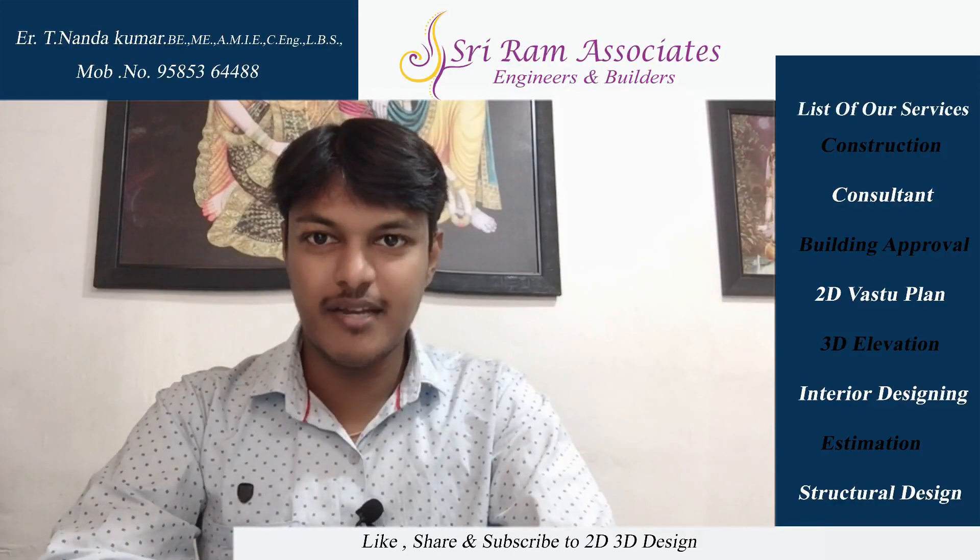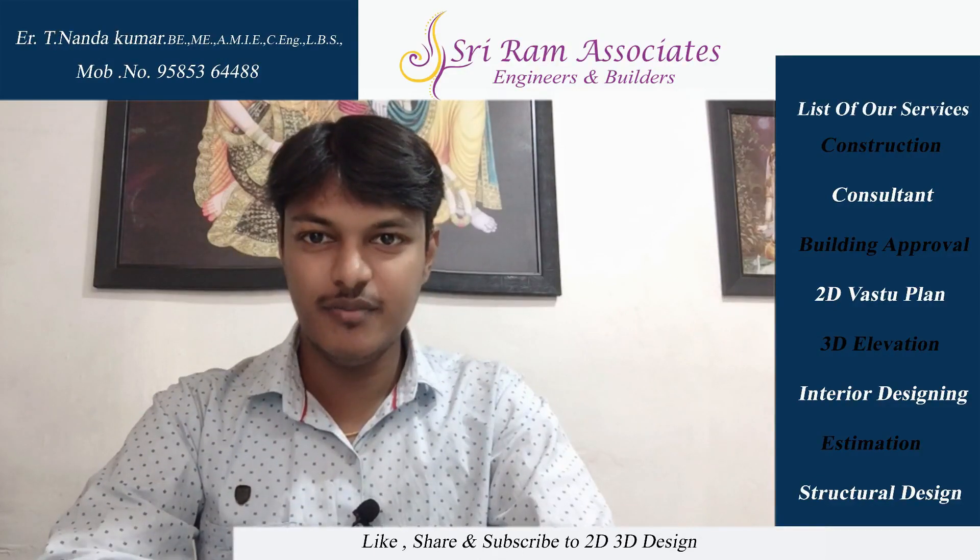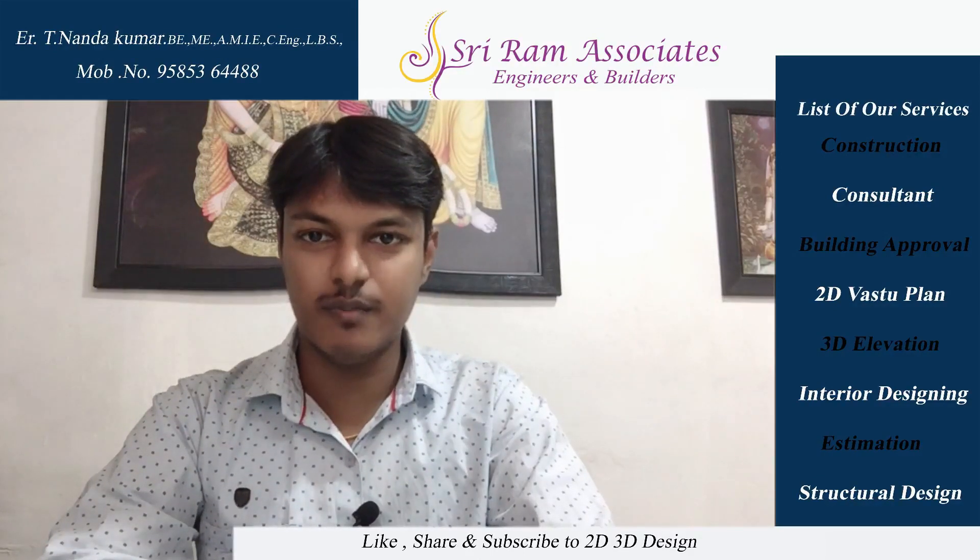Hello friends, we are going to talk about the East Facing Building. We are going to talk about an introduction to the office. Our office name is Sri Ramo Associates, Engineering Builders.